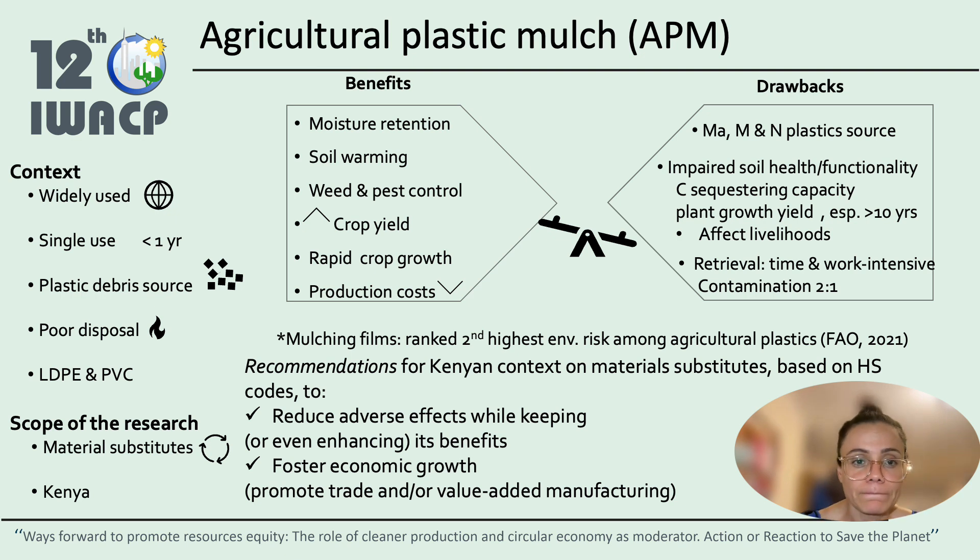However, this plastic mulch also comes with some drawbacks, including that it's a major source of macro, micro, and nanoplastics. This is going to impair the soil health and functionality, thus hindering the carbon sequestering capacity, and in time the plant growth yield is affected, especially after 10 years.